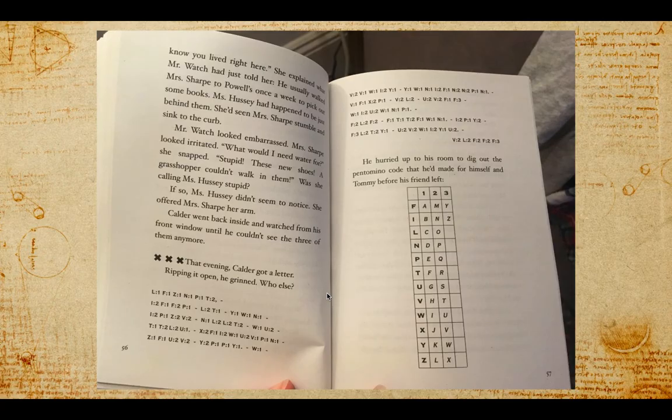You can pause here and translate the rest of the letter on a scrap piece of paper. I'm not going to actually translate it for you — we'll keep reading, but you can use the code to see what Tommy wrote.